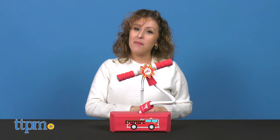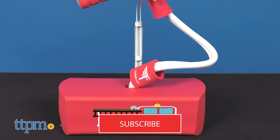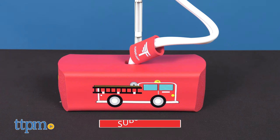Get in on some bouncy fun with this Ladder Truck Pogo Hopper from Flybar. Before we show you a hopping good time, don't forget to subscribe to our YouTube channel for more daily toy reviews.